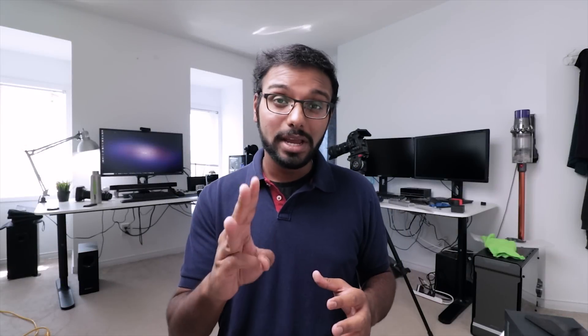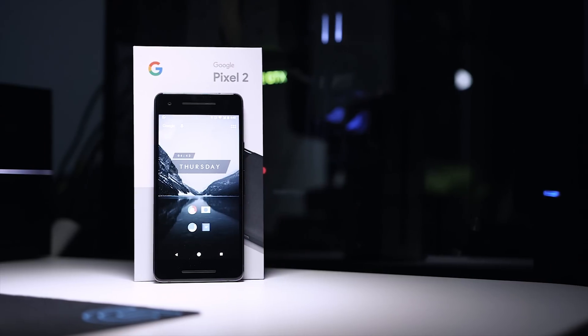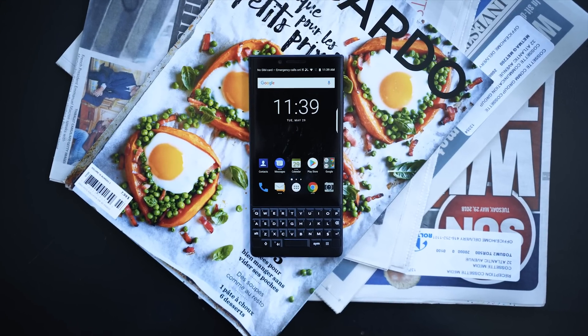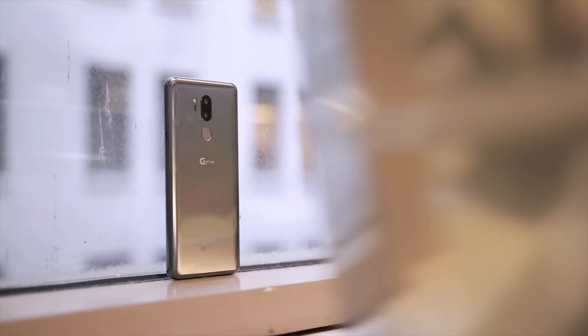Allow me to introduce the three contenders for this non-scientific test. First is the Google Pixel 2, which I've been using for the past year. Second is the BlackBerry Key 2 — my SIM card is currently in it and I've been using it for about a week, so stay tuned for my long-term review. Our last contender is the LG G7. The G7 features a Snapdragon 845 processor, the latest from Qualcomm. The Pixel 2 has the slightly older Snapdragon 835, and the Key 2 features a Snapdragon 660.